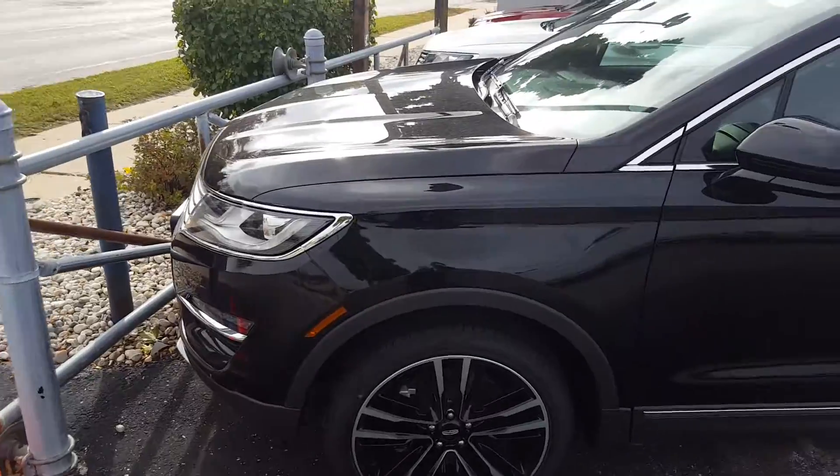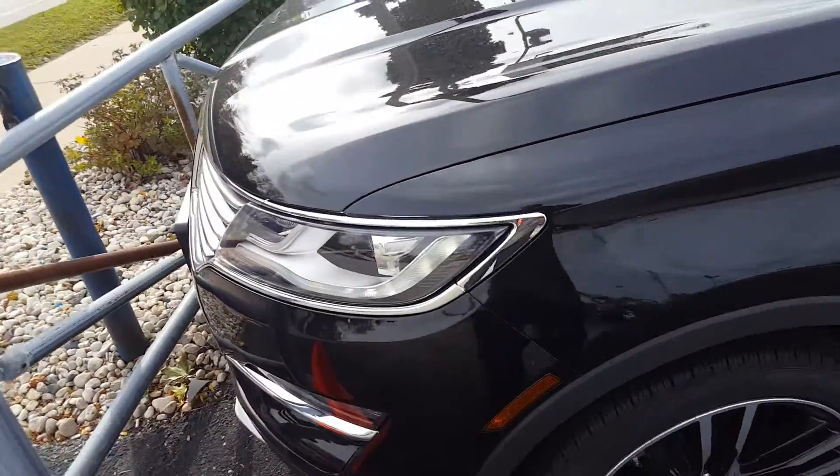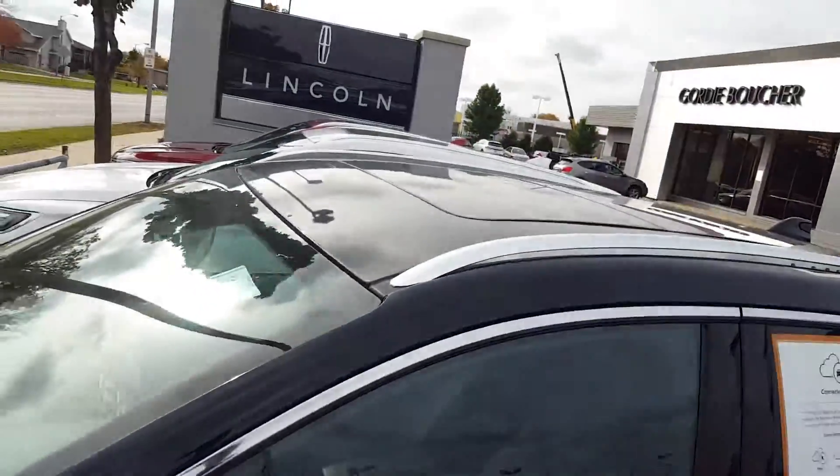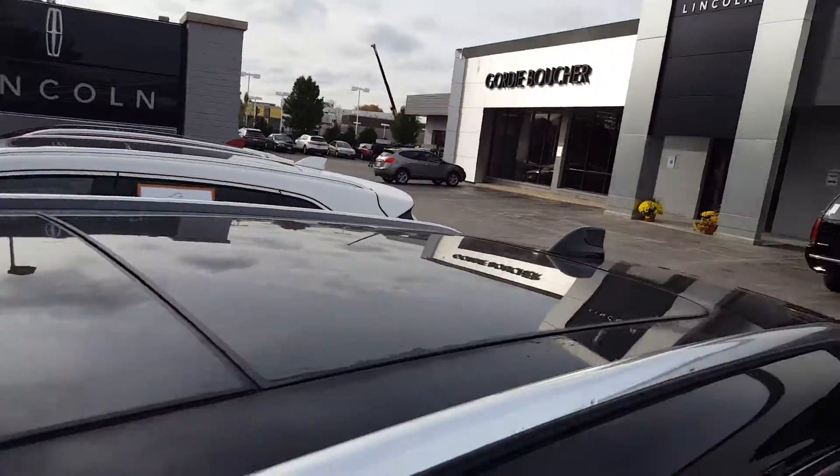The MKC is a real nice vehicle. It features a lot of nice features such as LEDs in the headlamps, nice alloy wheels, and a really huge panoramic sunroof. Premium leather interior.